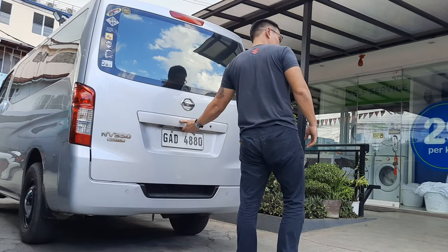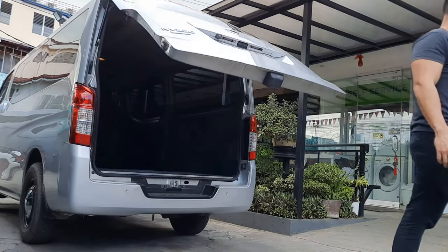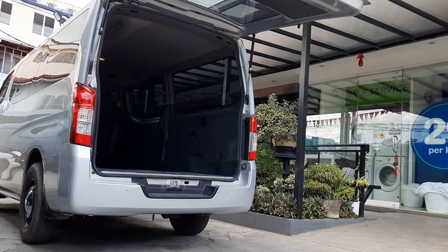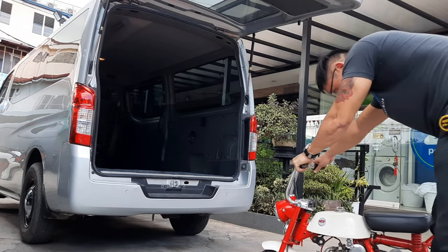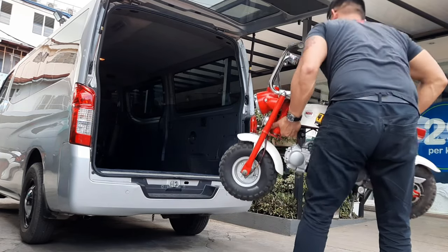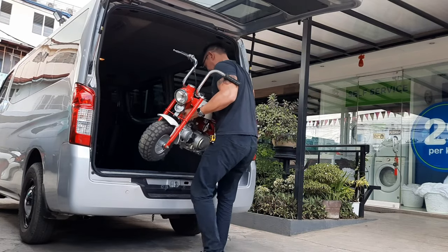Hey guys, what's up? Mano here. If there is one bike that everybody gets excited about, may you be a motorcycle rider or not, it has to be this one. This is a Honda Z50, and in this video, we'll be talking about it and why it is the coolest motorcycle ever.